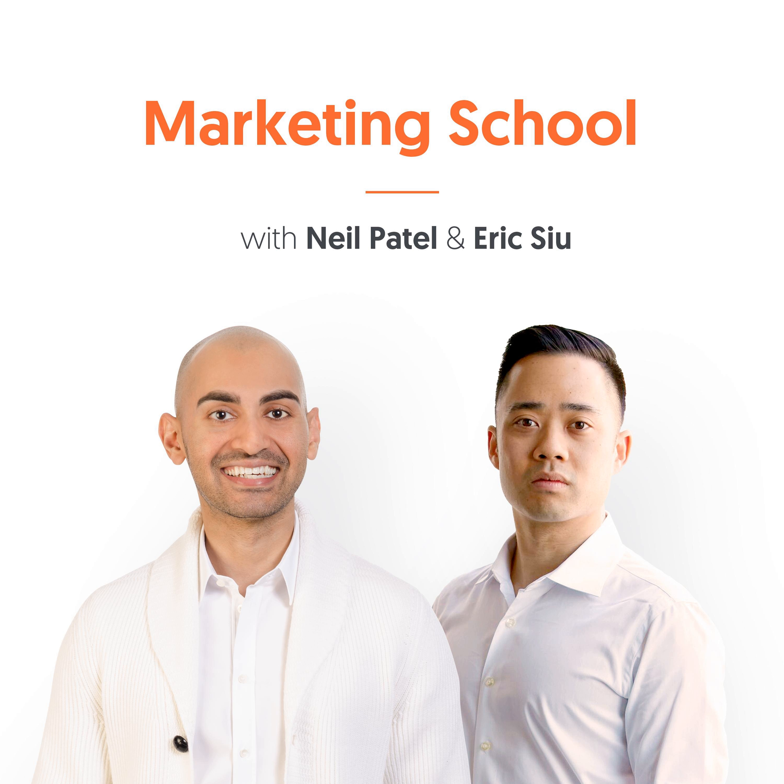Welcome to another episode of Marketing School. I'm Eric Su and I'm Neil Patel. Today we're going to talk about one simple hack that will make your leads more valuable: lead scoring.